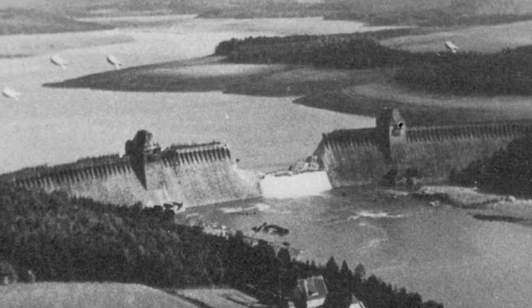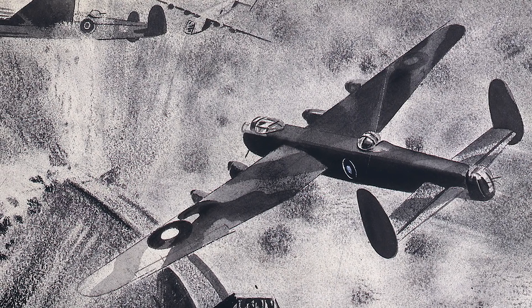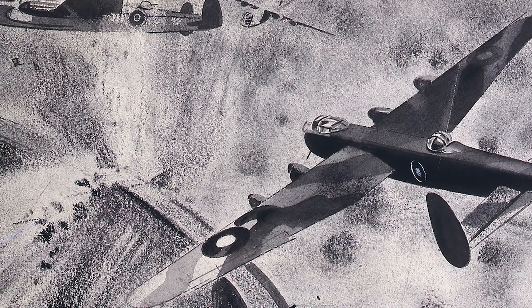Tests were conducted in the fall of 1942 with remarkable success. In one of the tests, a 280-pound Upkeep bomb destroyed a dam without complications. During Operation Chastise in May of 1943, the bombs breached two Ruhr Valley dams, but their delivery resulted in a high Royal Air Force casualty rate. Of the 20 aircraft that participated in the operation, only 8 made it back to England, and 53 crewmen lost their lives.